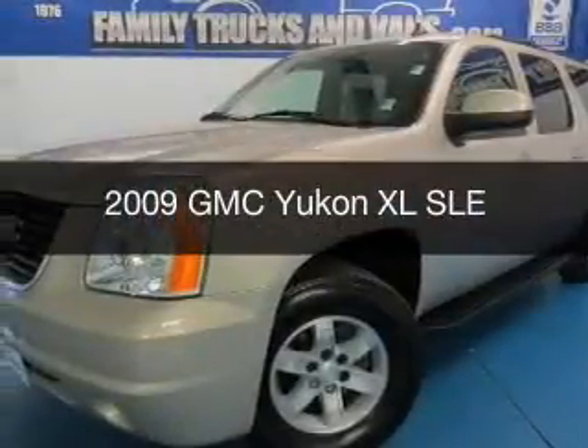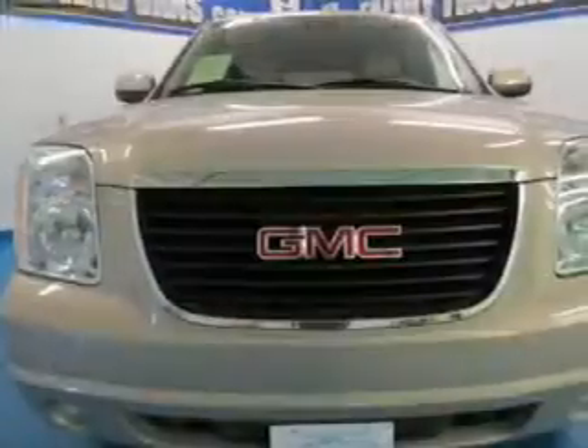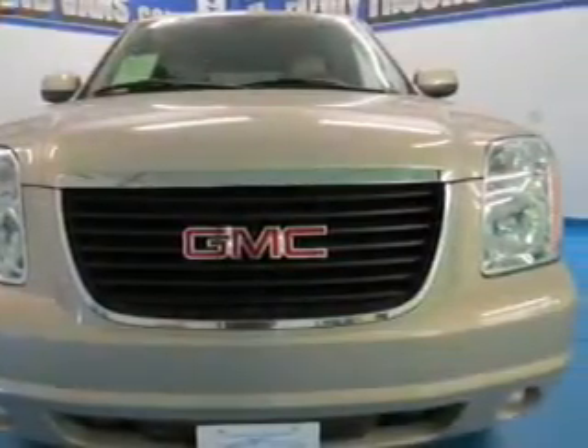This is a used 2009 GMC Yukon XL, powered by 4-wheel drive, a 5.3-liter, 8-cylinder engine, and a 6-speed automatic transmission.